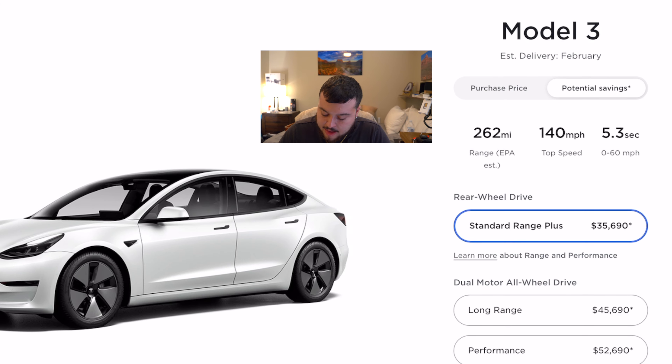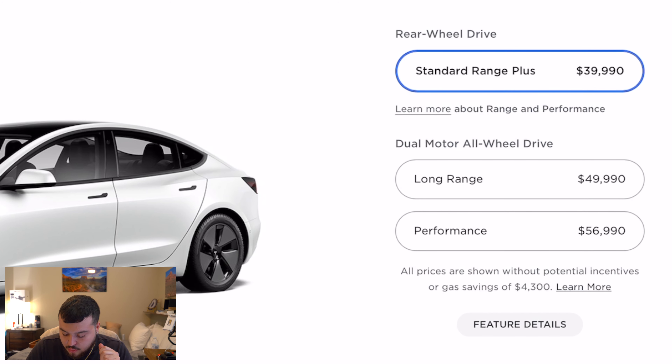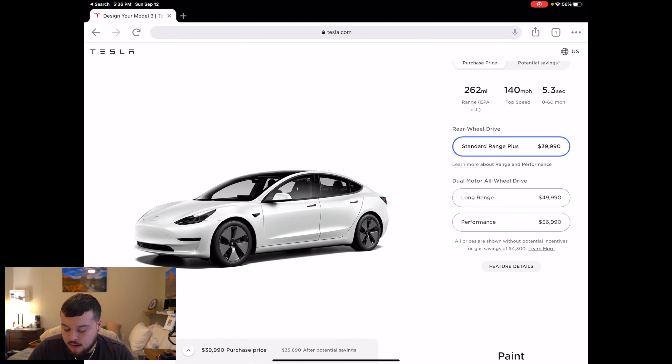One thing I did right off the bat is set this toggle to purchase price, because 'potential savings' shows the price after savings. As you can see, there are three options: Standard Range Plus, and the dual motor models which are Long Range and Performance. I went with Standard Range Plus, which is technically the second cheapest option. Tesla doesn't list their cheapest Model 3 — a basic version without autopilot for $35,000 — you have to make a special request for that one.